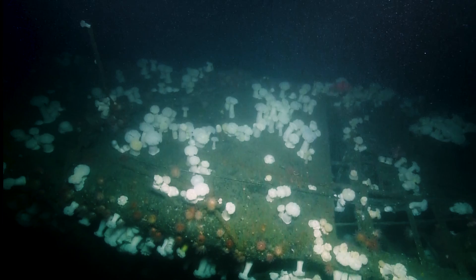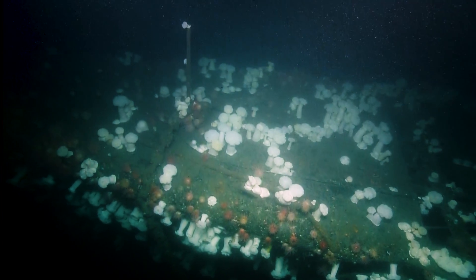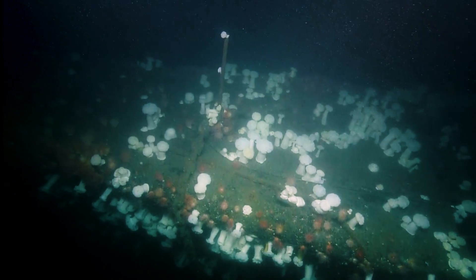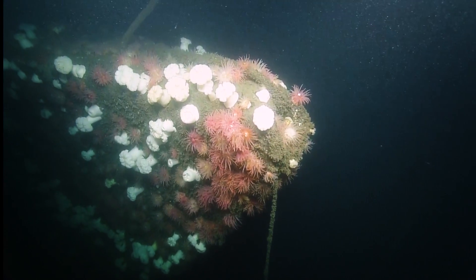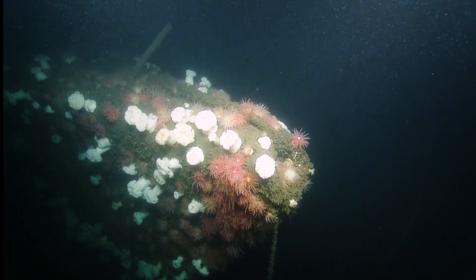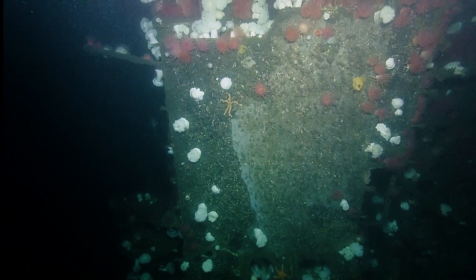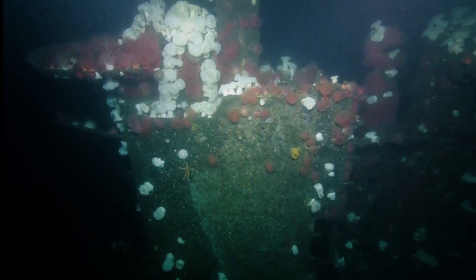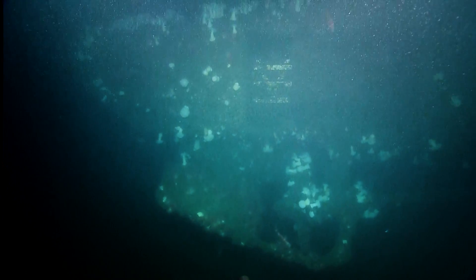It was definitely taking on water. There's been a theory that maybe there was an open hatch, but we haven't seen any sign of an open hatch as yet. Another theory was it was taking water by the stern — that might suggest maybe a seal around the propeller shaft leaking water. A lot of these things you may not be able to say absolutely why it sank, but the expedition is still young and we may see some evidence of why it actually sank where it did.